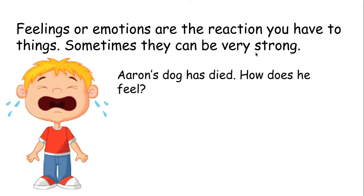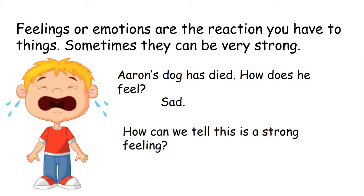Sometimes they can be very strong. Down here we've got a picture of this guy — doesn't look too happy. It says Aaron's dog has died. How does he feel? How would you feel if you had a pet who had just died? I'm pretty sure you wouldn't feel happy — you would feel sad. And how can we tell that this sadness is a strong emotion for Aaron? He is crying. So that's how we know this sadness is a strong feeling or a strong emotion.